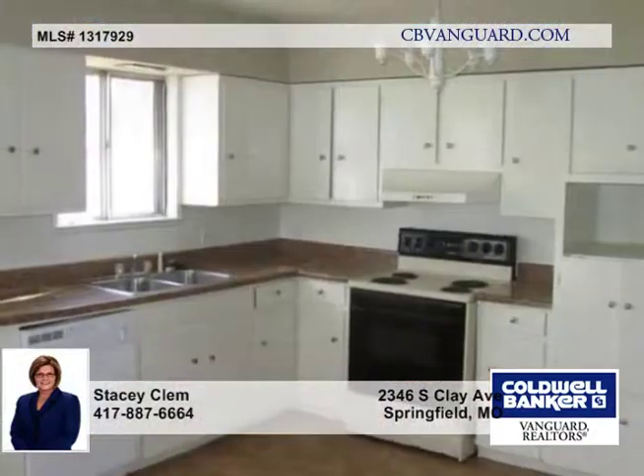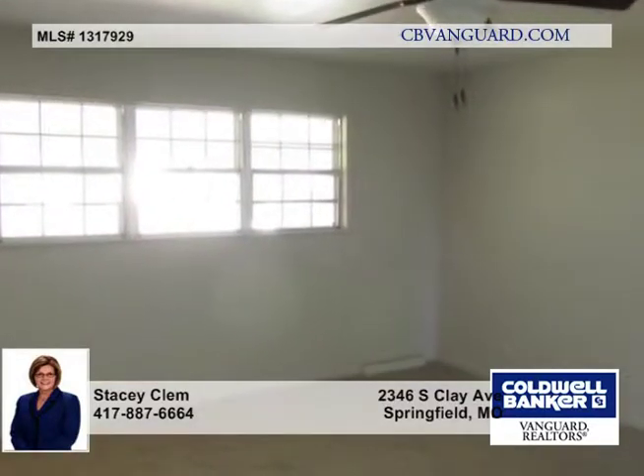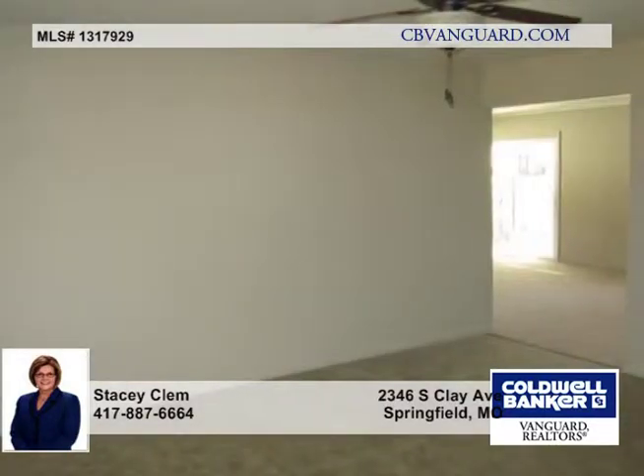There's been lots of recent updates to this three bedroom one and a half bath home that's just a block away from Holland Elementary and within walking distance to Mercy Hospital.